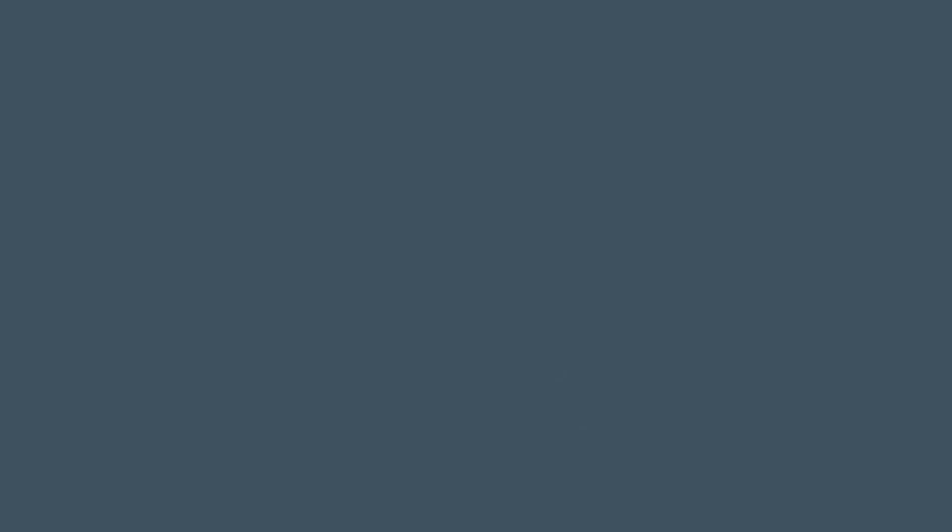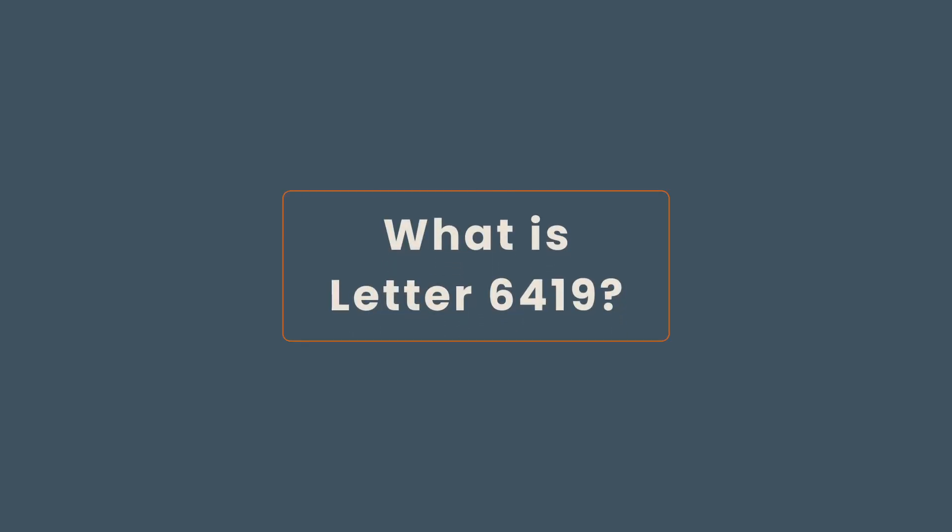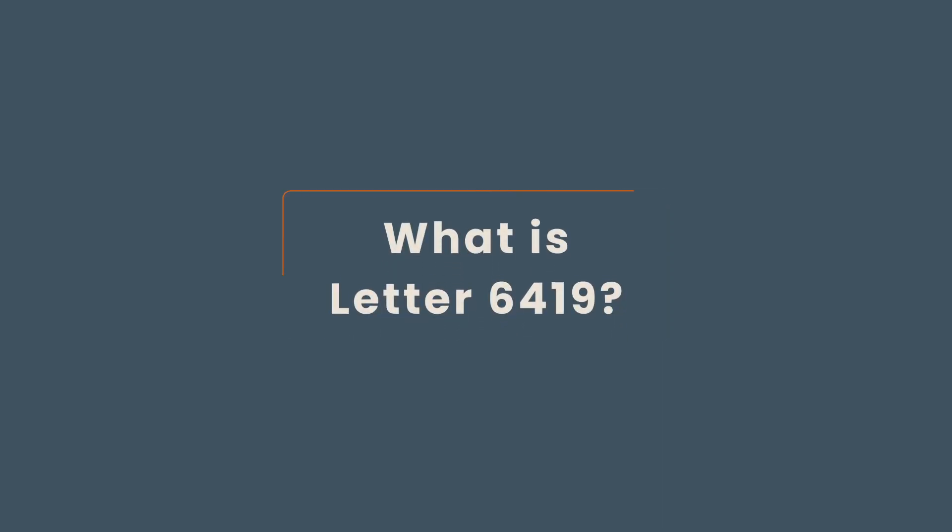If you're a parent receiving the child tax credit, you're going to need Letter 6419 to file your taxes. Letter 6419 is an official IRS document which includes the total amount of payment you received in 2021 as an advanced child tax credit. Make sure you compare the amount on Letter 6419 with the amount you actually received. If they're different, you need to reach out to the IRS or your accountant right away.